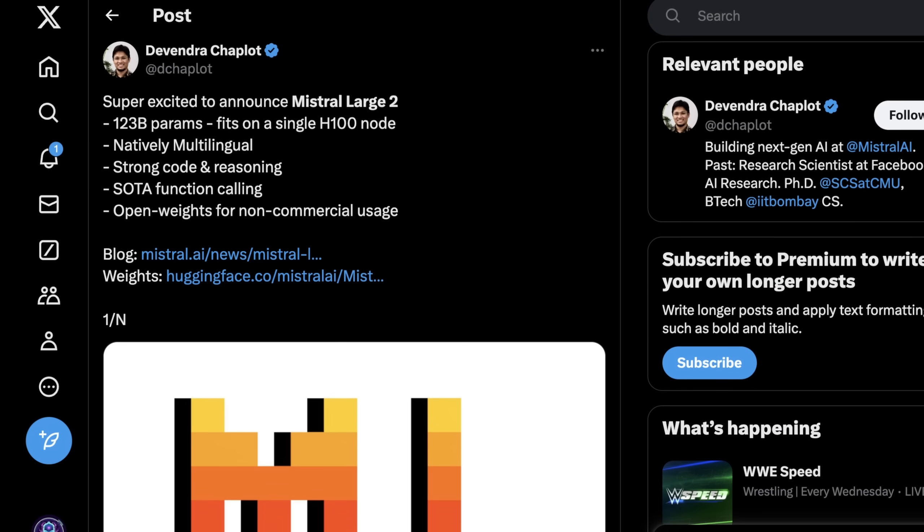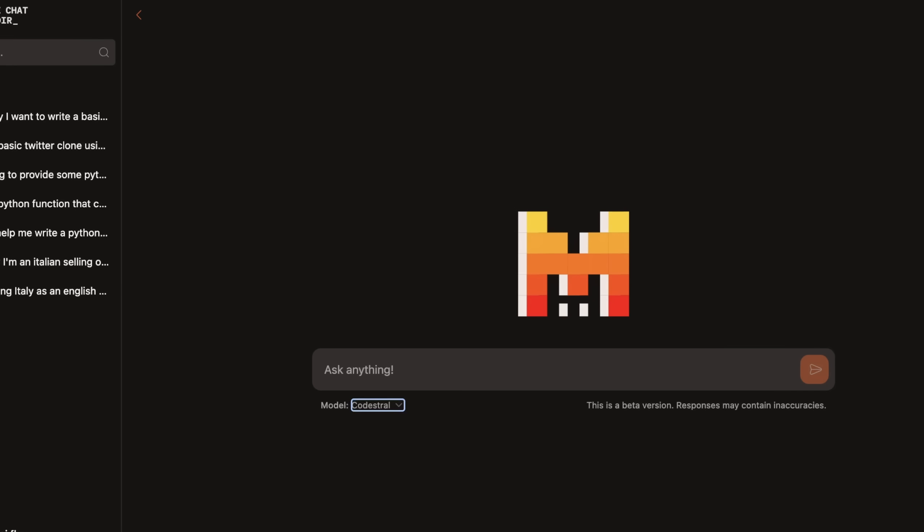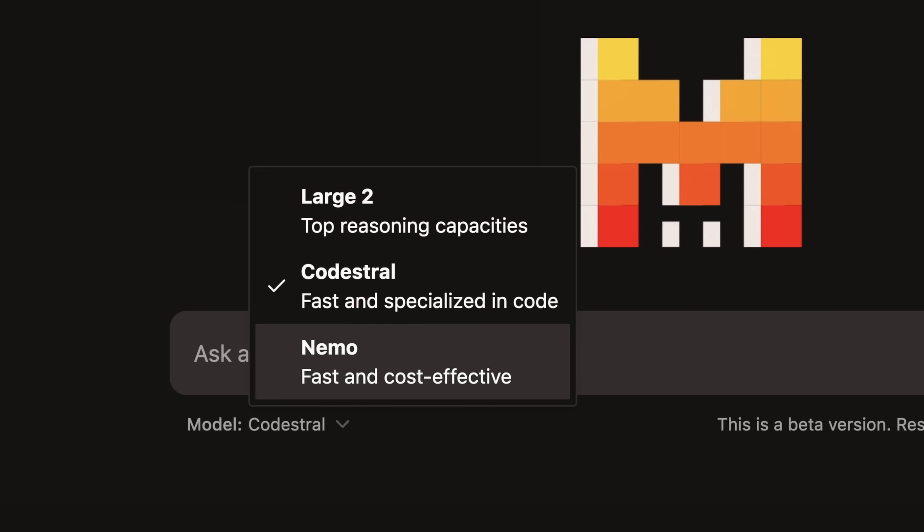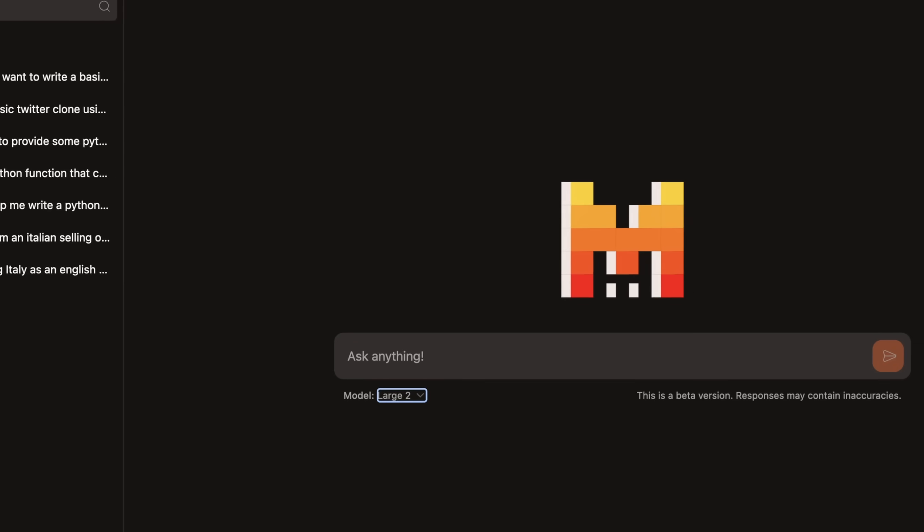I'm most excited with this model because of its ability for function calling, a native out-of-the-box tuning for agentic functionalities, and the fact that I can fit all of it on a single H100 node, which I think is just really cool. You can use this right now with Mistral Chat — all you have to do is log in and then change from Codestral to Large 2.